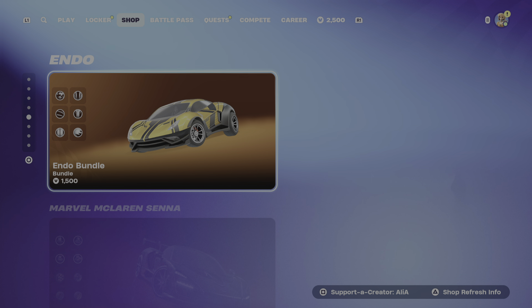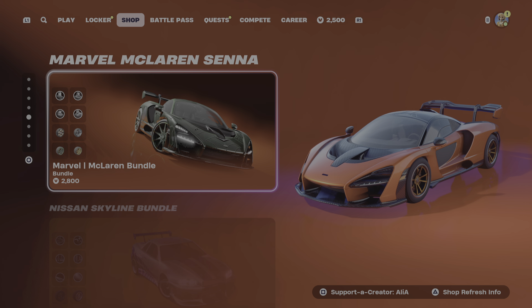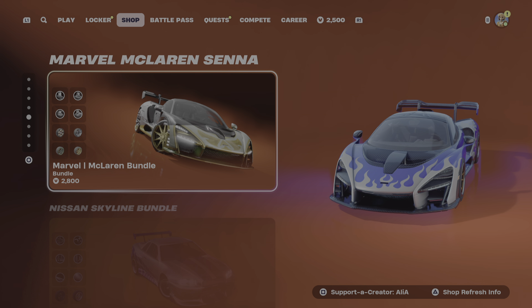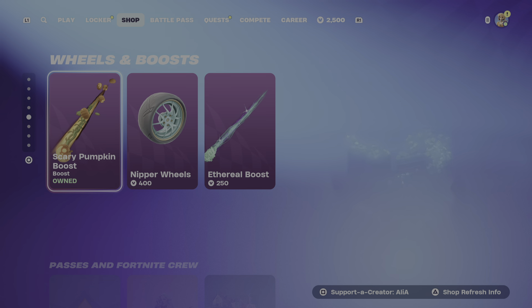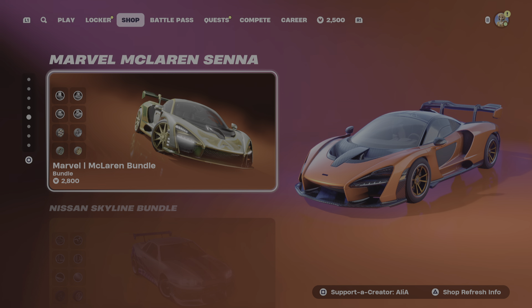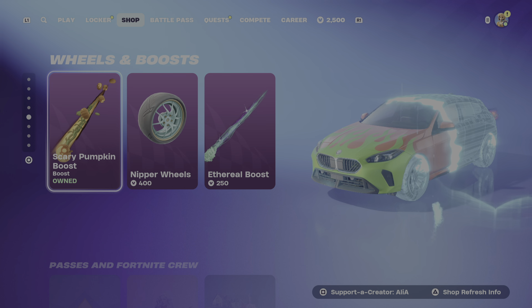Starting us off with Start Your Engines, we've got the Endo bundle returned. We've got the recently brand new McLaren F1 bundle - really, really cool, love the decals for this. We've still got the Too Fast Too Furious Nissan Skyline bundle, very, very cool. Moving on, we've got these wheels and boots. If you want a more in-depth look, I have covered them in their own videos up on my channel on YouTube.